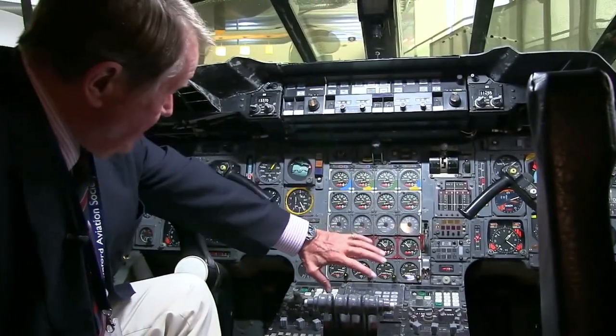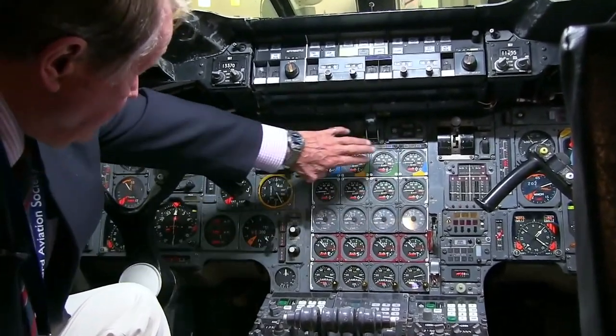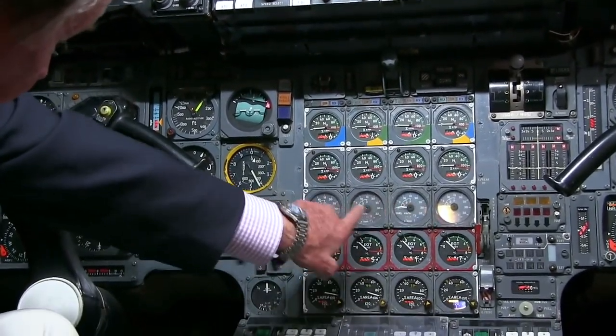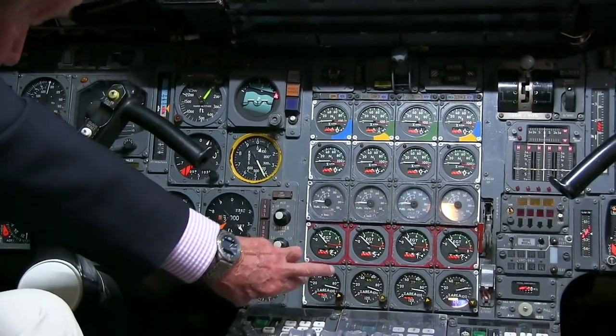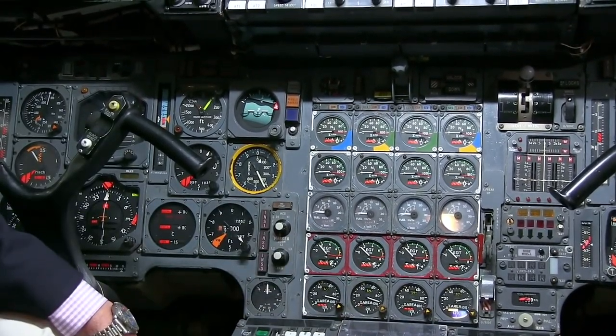In the middle you've got engine instruments for the four engines: N2s, N1s, fuel flows, EGTs, and the area of the nozzle at the back end of the engine.